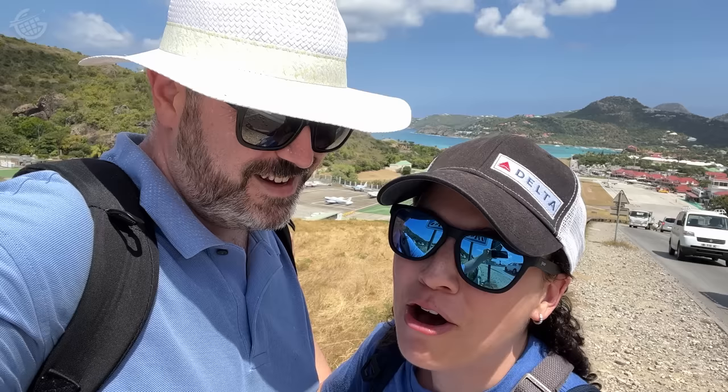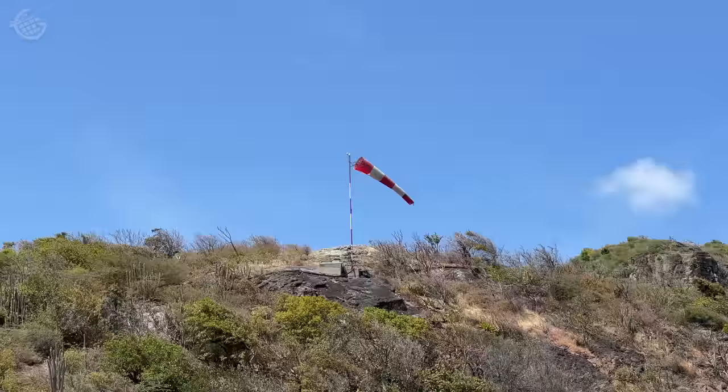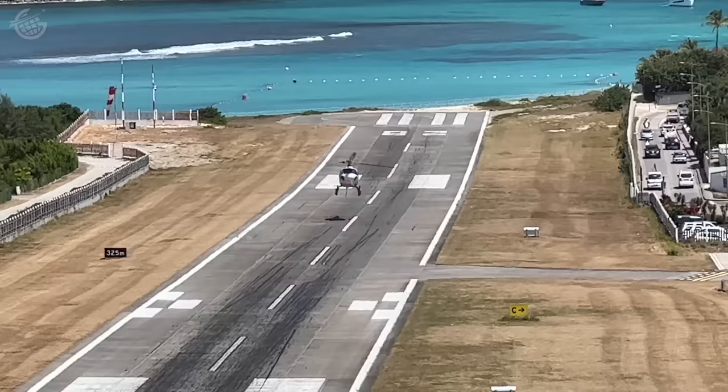You do know that planes land into the wind generally, right? So take a look at that windsock — what does it tell you? We shouldn't have walked up this hill. Sure enough, those airplanes were streaming in the other way. But hey, at least we got our steps in. Moral of the story: you don't always get what you want. So I guess we'll have to come back here to St. Bart's and check it out again.